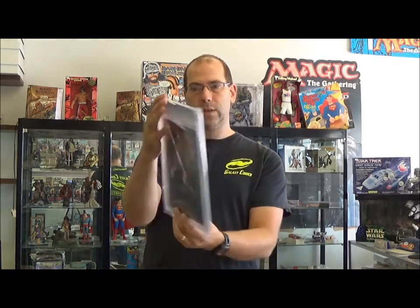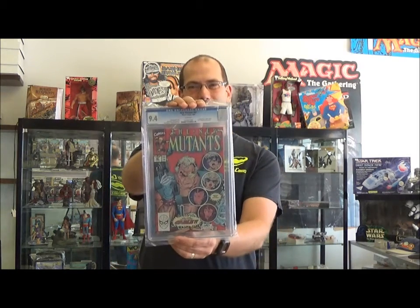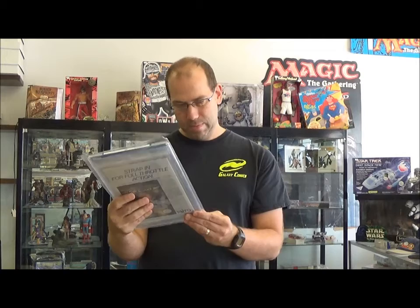Guardians of the Galaxy, the 2008 series, came back a 9.2, which is actually kind of surprising. I might check the grader's notes on that to see why it came back less than a 9.6 or 9.4. New Mutants 87, 9.4 — that book's heating up a little bit again, so that's pretty cool.